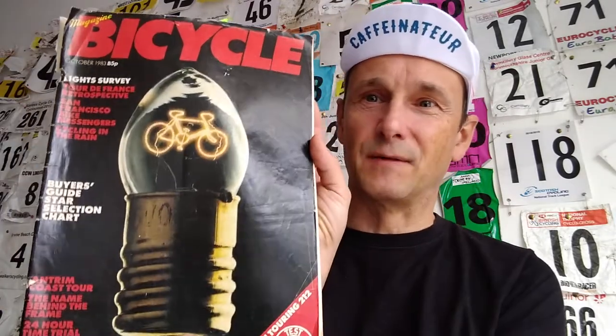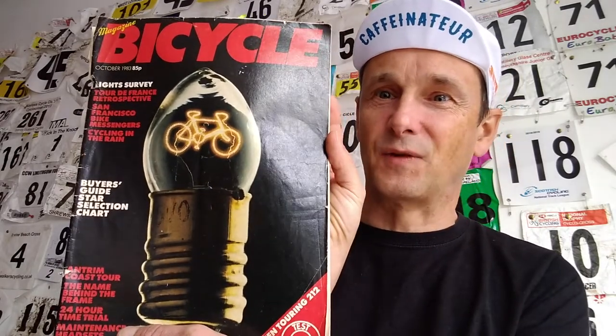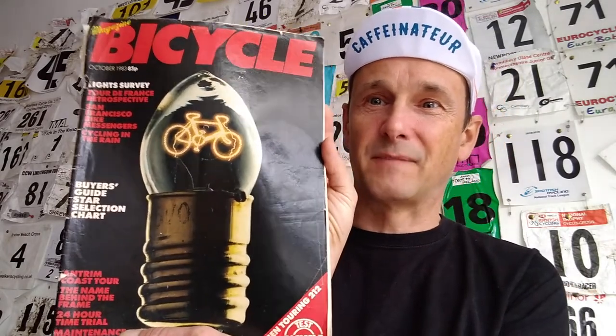A current magazine today would have an experiential image of a cycle going really fast in a great environment, with lots of blues and greens and bright colours. But this concept image is quite interesting really for a bicycle magazine of that period.